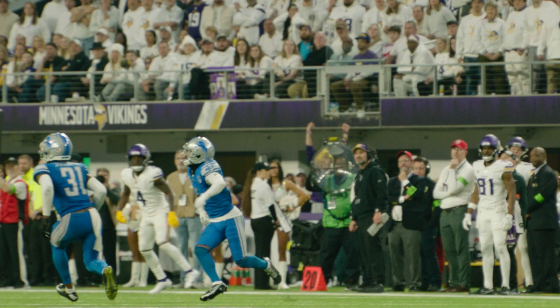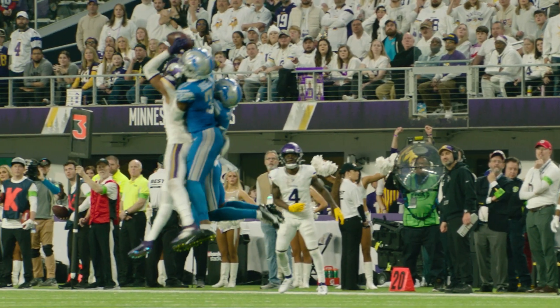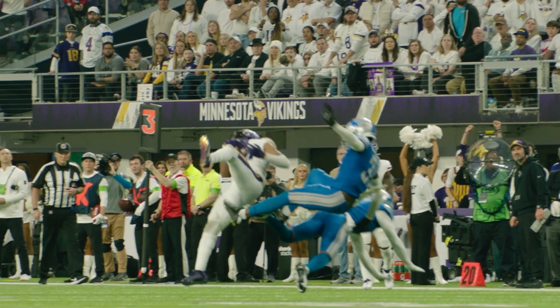He's gonna throw deep to Jefferson. And J.J. went up and got it! Now the 4-2!